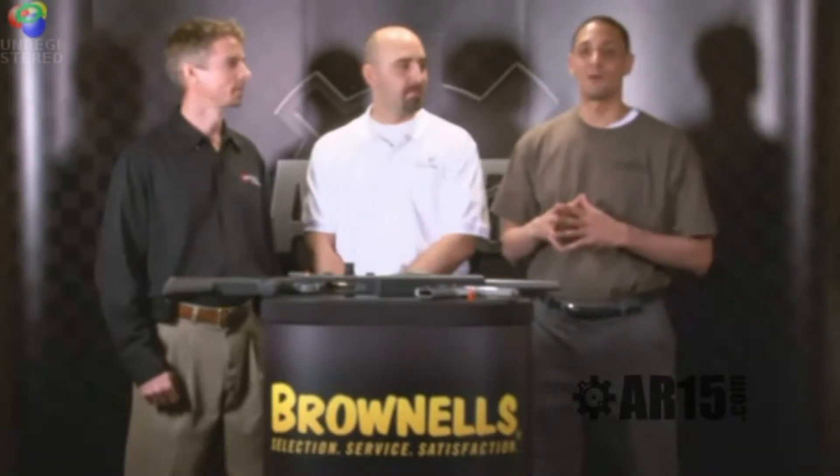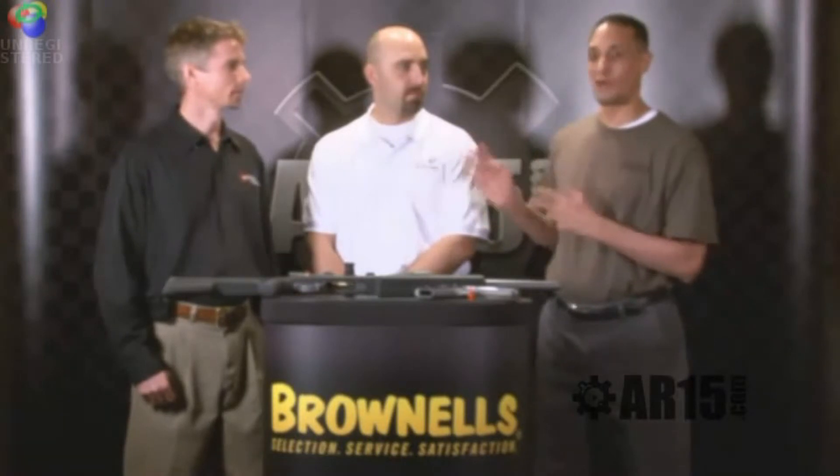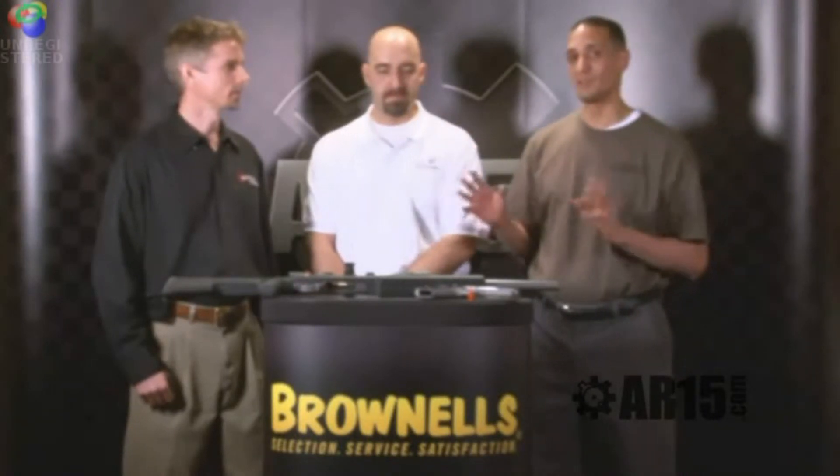John Gold here for AR15.com coverage of SHOT Show 2011, sponsored by Brownells. I'm with David Rooney and Greg White from Tactical Rifles. They've got some really cool stuff to show us, so I'm going to throw it over to you guys — what do you have today?